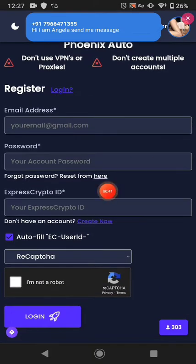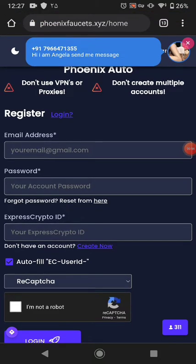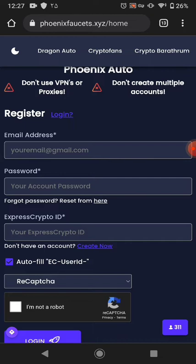It pays you in your ExpressCrypto wallet or in your FaucetPay. I didn't try to get paid in FaucetPay, but I tried to get paid in my ExpressCrypto wallet. Right now I'll share with you how you can receive the payments — this website pays you automatically into your ExpressCrypto wallet.